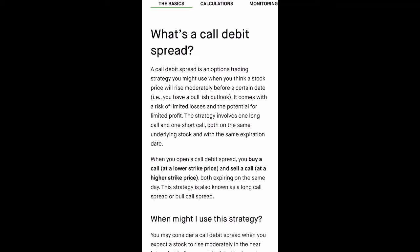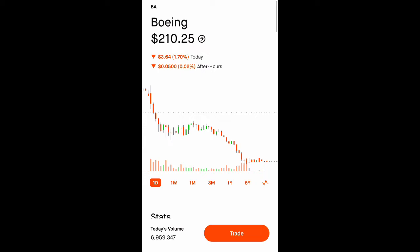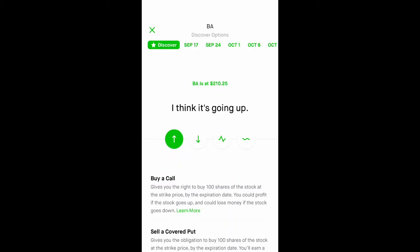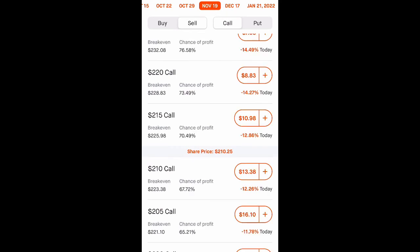Next week I'm planning to possibly open a call debit spread on Boeing, because Boeing has been selling off for the past few weeks — it's down over 12% in the last month. I do believe that airlines will recover in the near future. So what I'm going to do is go to trade options, pick an expiration date either 30 to 45 days out, and go ahead and choose November 19th, so that the stock will go up in my favor.